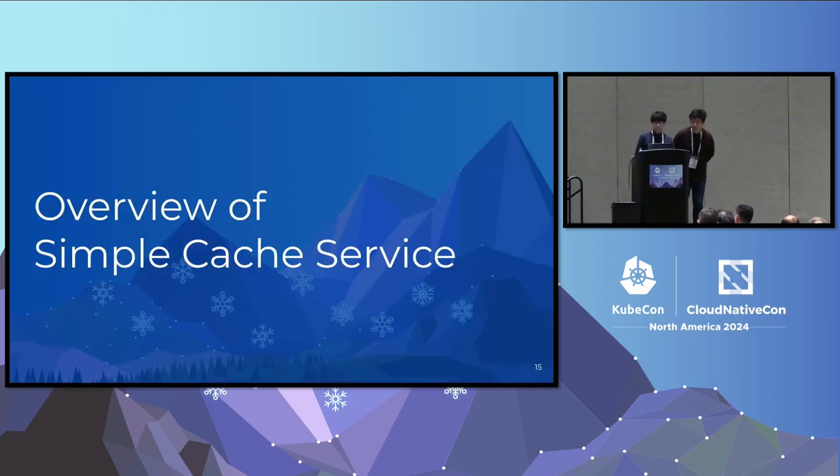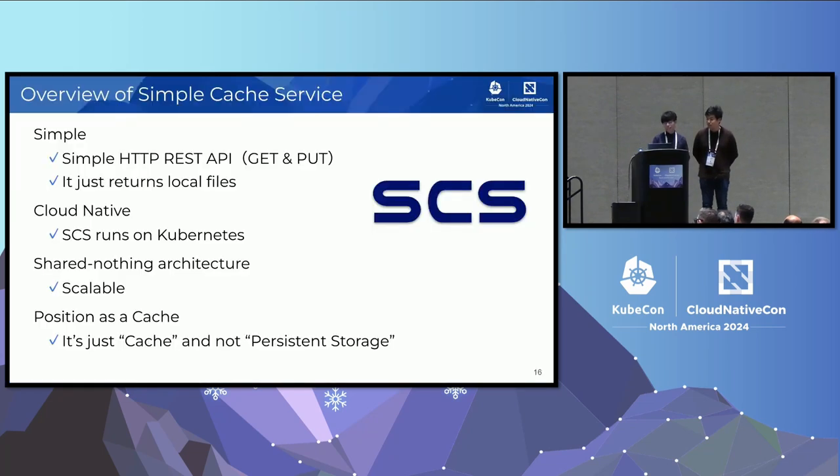Next, we'll introduce our Simple Cache Service, SCS. SCS is simple, fast, and share-nothing architecture. Since SCS has a very basic HTTP GET and PUT interface and just returns the node-local files when users fetch the data, it's incredibly simple and fast. Also, SCS is designed for cloud-native — it runs on Kubernetes clusters and uses a lot of Kubernetes features to reduce our own implementation. SCS also adopts a share-nothing architecture, which is essential because it enables SCS to be scalable. Another important thing to note is that SCS is just a cache service, not persistent storage. There's no need to keep the data forever, and it's acceptable to delete the cache later.